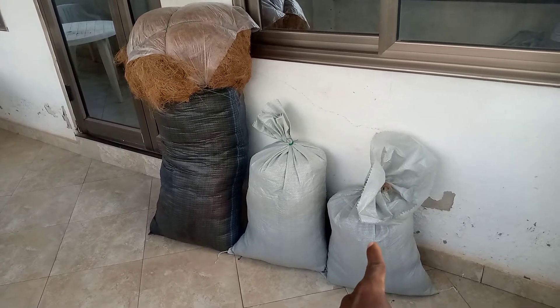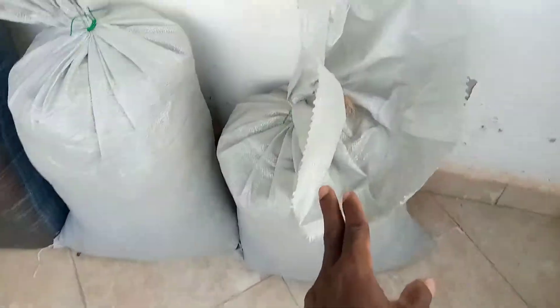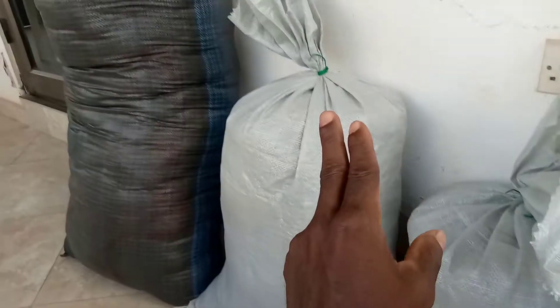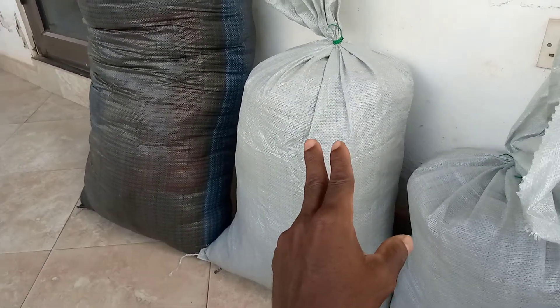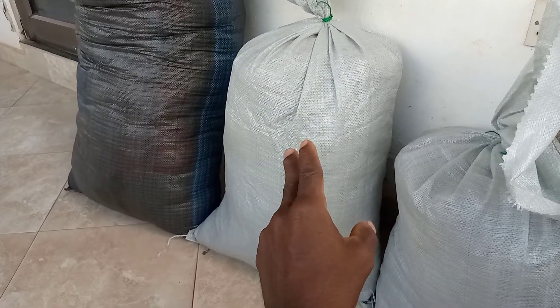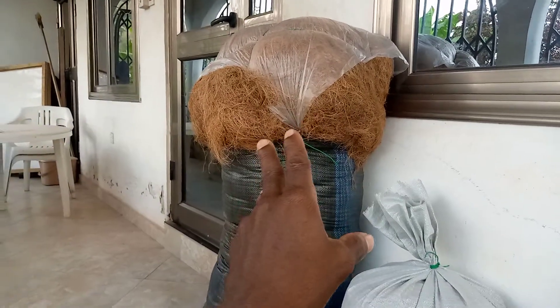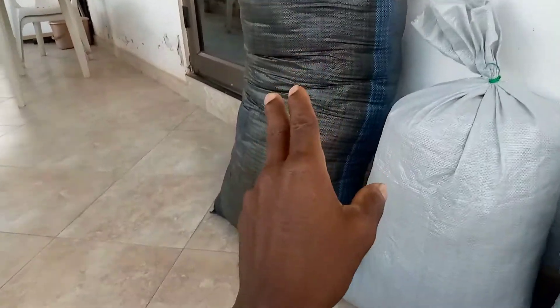For a single digester, this is 200 Ghana cedis. For the twins digester and the family standard, this one is 300 Ghana cedis. And for this big sack, it is 1,200 Ghana cedis.